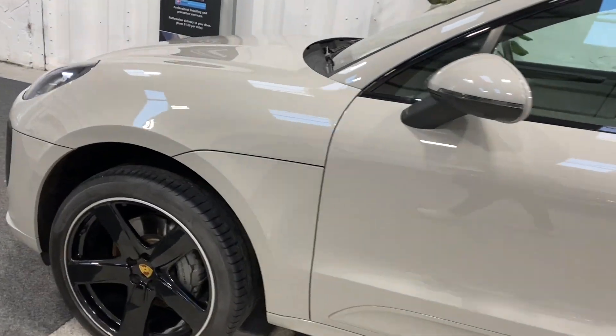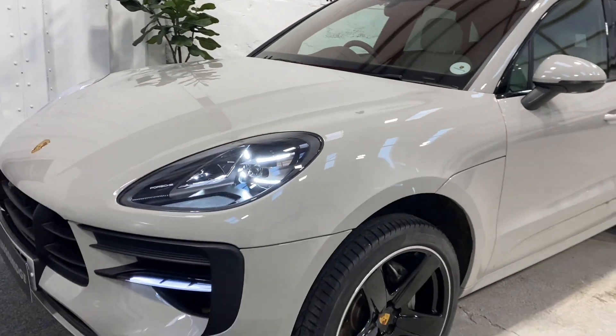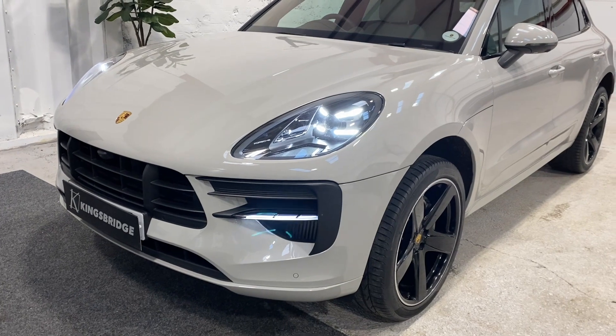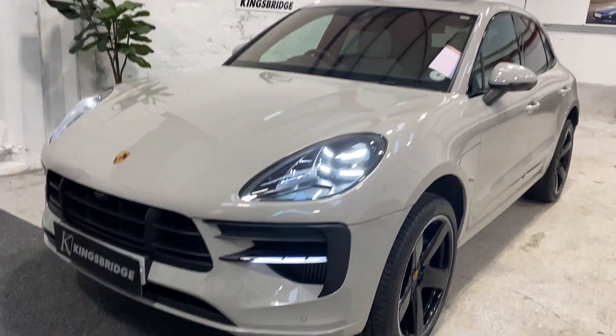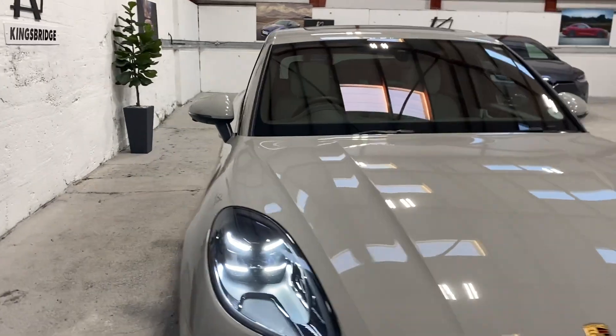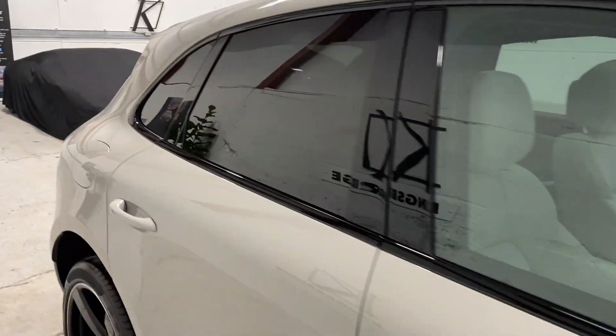So that's the outside — that's what makes it unique. Those are the options that make it stand out: the paint, the lights, the Sport Design Kit, the wheels, and the gloss black trim, which just finishes it all off. Now let's look at some of the inside; we'll start with the boot area.